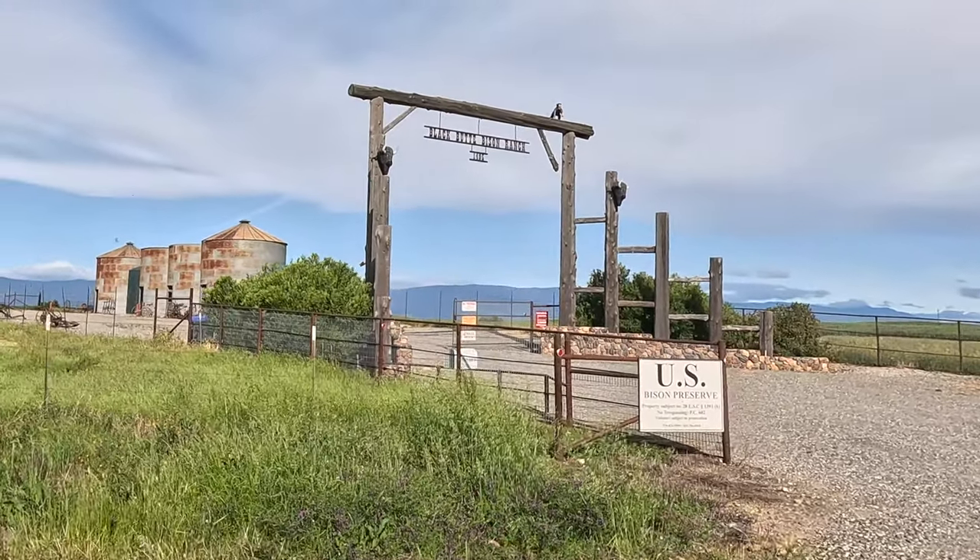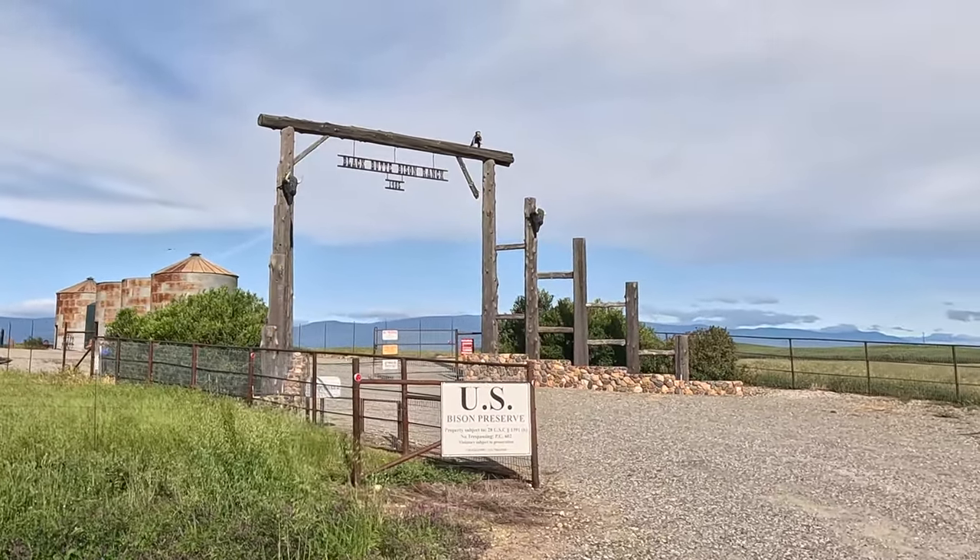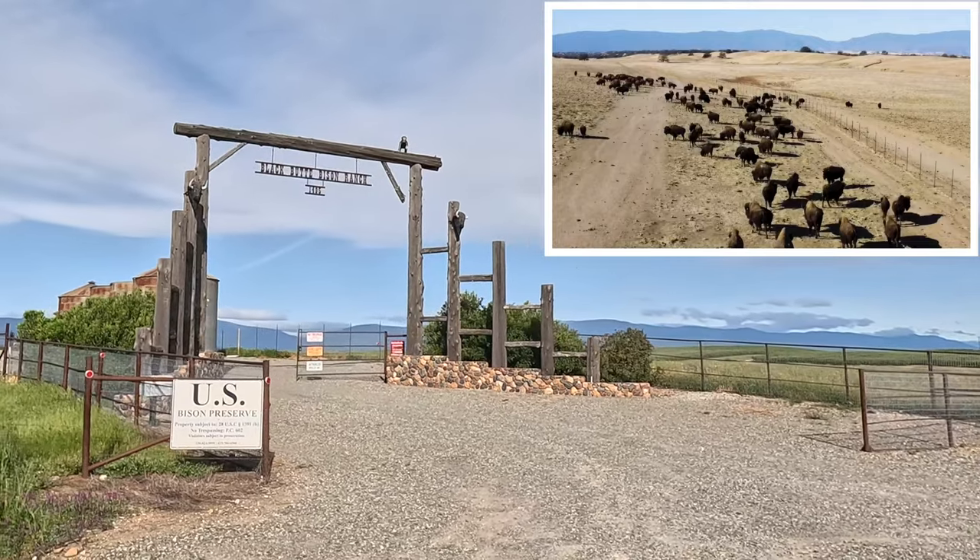Heading home, we passed the Black Butte Bison Ranch where you might see 200 bison roaming the grass plains.